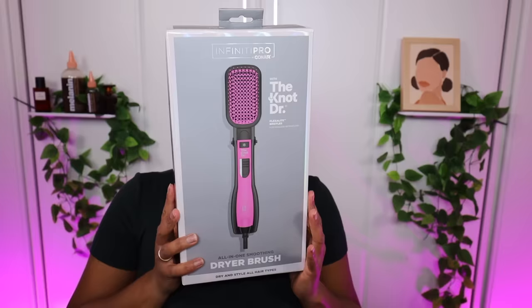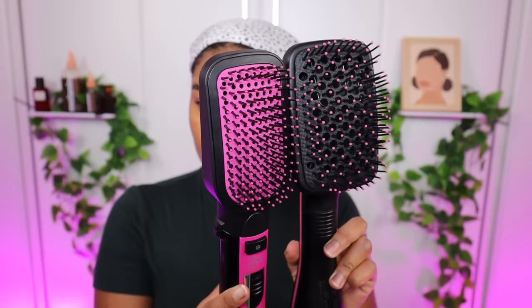The Revlon One Step Hair Dryer and Blow Dryer Brush is my bae, but it's damn near impossible to find online and in stores anymore. So color me intrigued when I saw this little beauty in the aisles of my local Target. It looks so similar to my Revlon One Step Blow Dryer Brush with its flat paddle head design, so I had to purchase it and test it out.